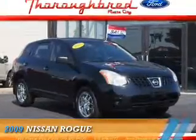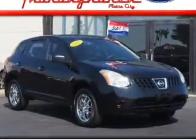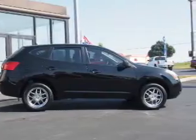Presenting the 2009 Nissan Rogue. It's powered by all-wheel drive, a 2.5-liter 4-cylinder engine, and an automatic transmission.